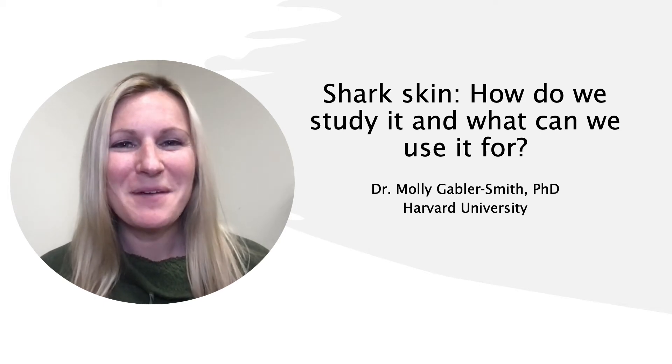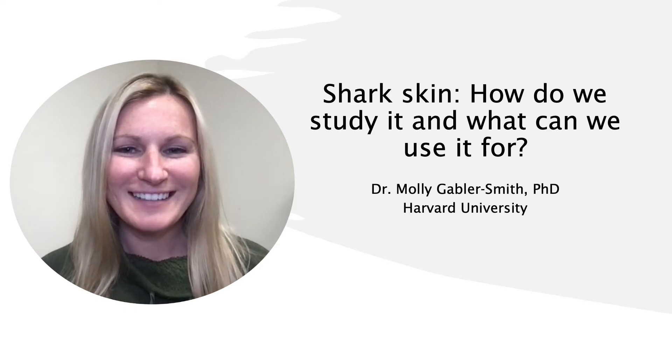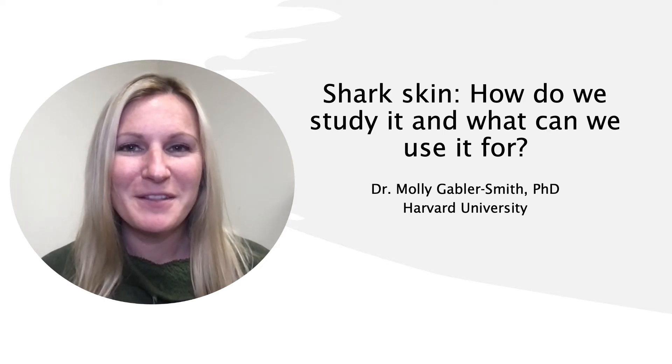Hi, everyone. My name is Dr. Molly Gabler-Smith and I'm a postdoctoral researcher at Harvard University. Today, I will be talking to you about the fascinating world of skin. So let's dive right in.